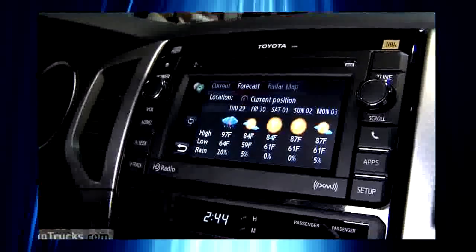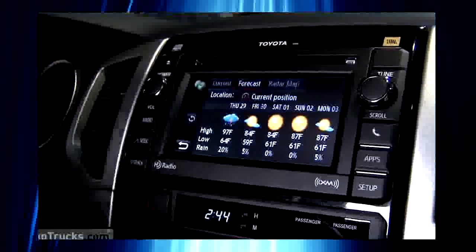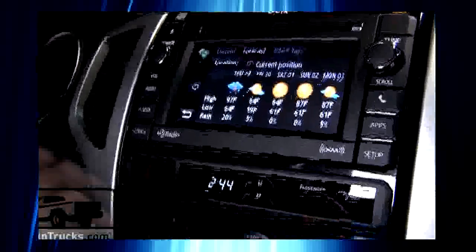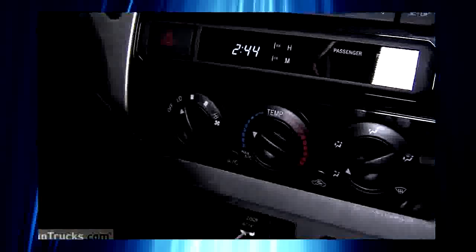Entune is Toyota's new infotainment center. It comes through your smartphone and provides you with all sorts of amazing information. Now, it's very cool, but we're going to get a chance to spend more time with this later, so we'll have more to say about it down the road.